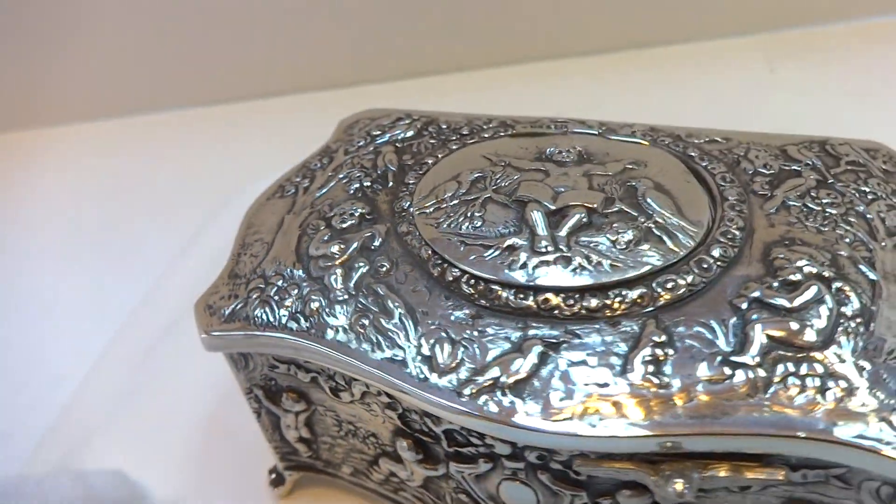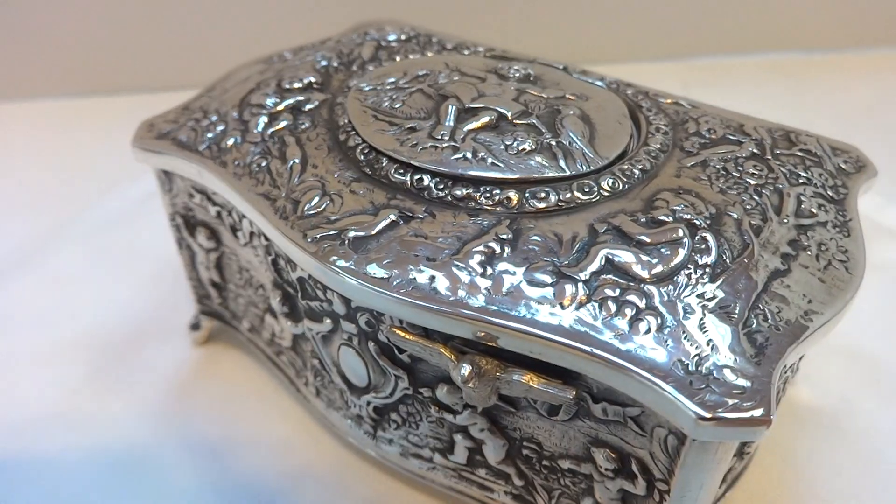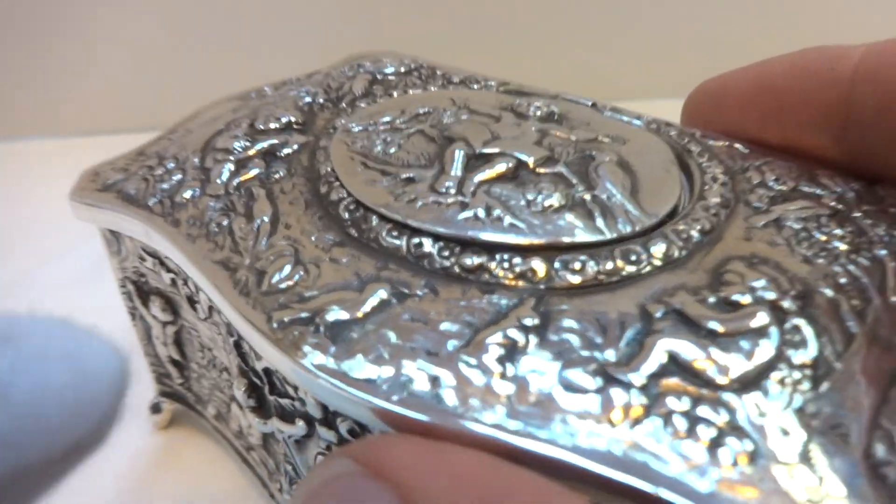Iridescent reds, golds, orange, green. Very beautiful bird. Let's watch it again from a slightly different angle.